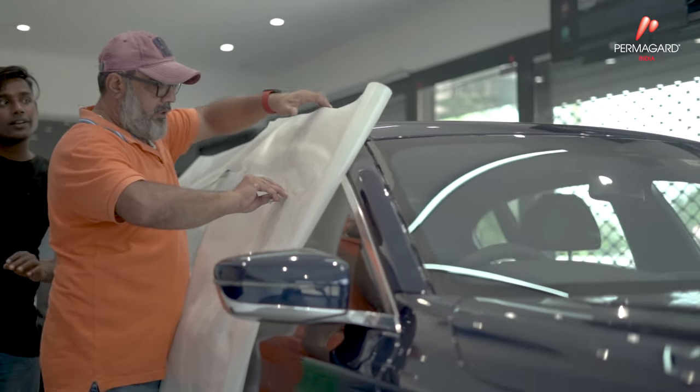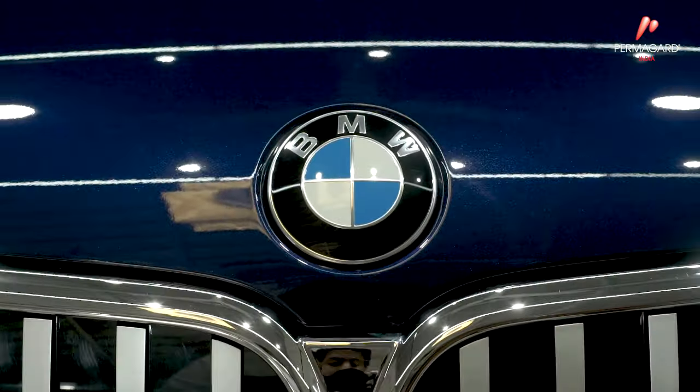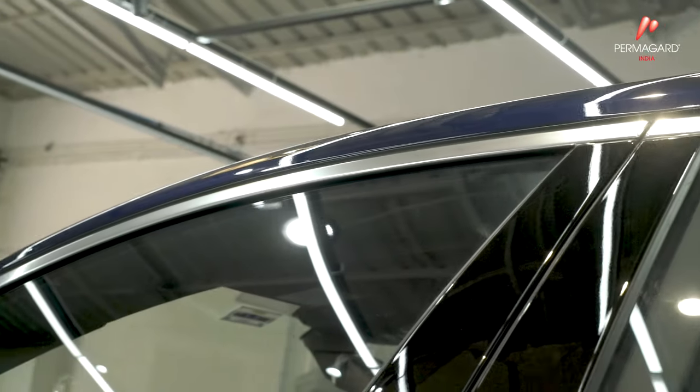Therefore, PermaGuard PPF is able to heal minor scratches. PermaGuard provides best quality PPF which protects your car from extreme climate conditions and scratches. It also saves costly paint jobs and it also comes with a PermaGuard 10-year warranty.